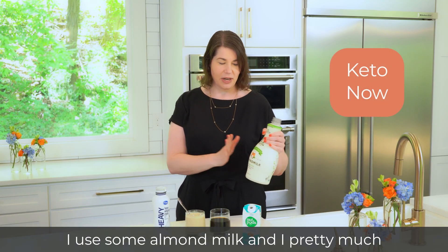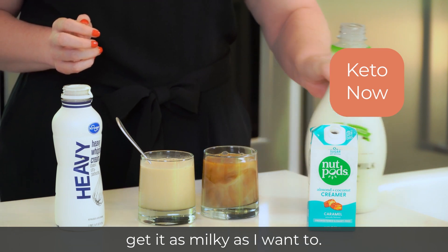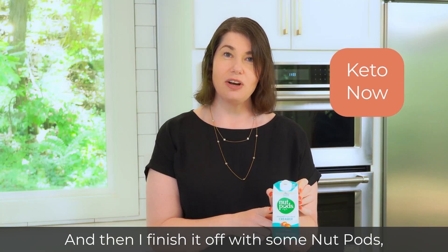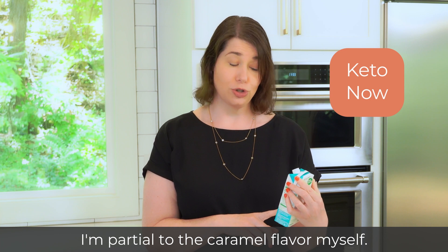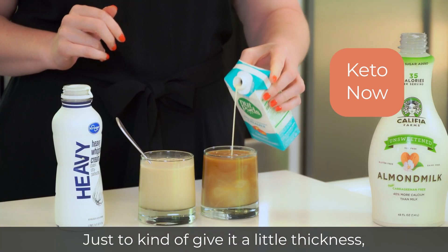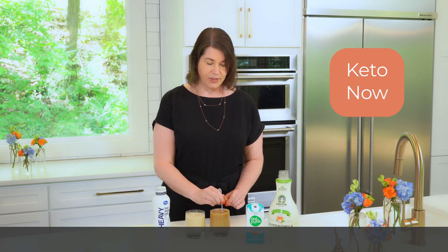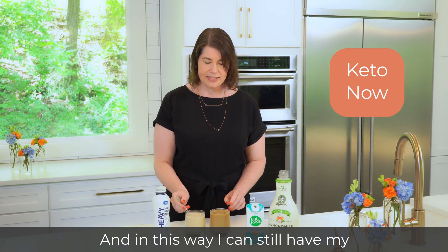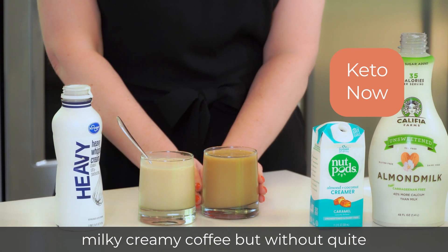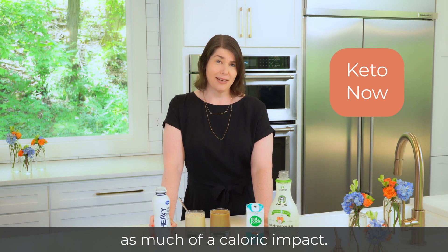Now let me show you what I do. I use some almond milk, and I pretty much get it as milky as I want to. And then I finish it off with some nut pods — I'm partial to the caramel flavor myself — just to kind of give it a little thickness and a little flavor. In this way, I can still have my milky creamy coffee, but without quite as much of a caloric impact.